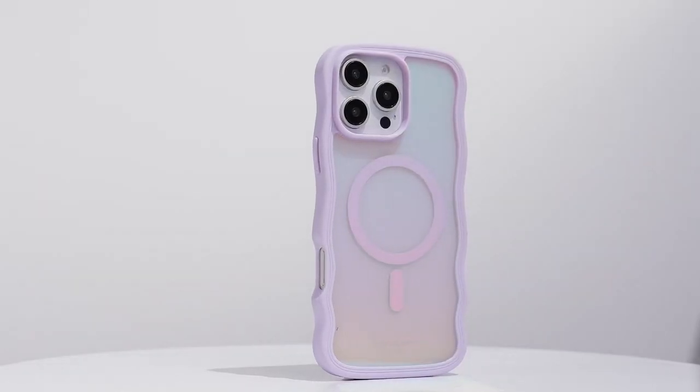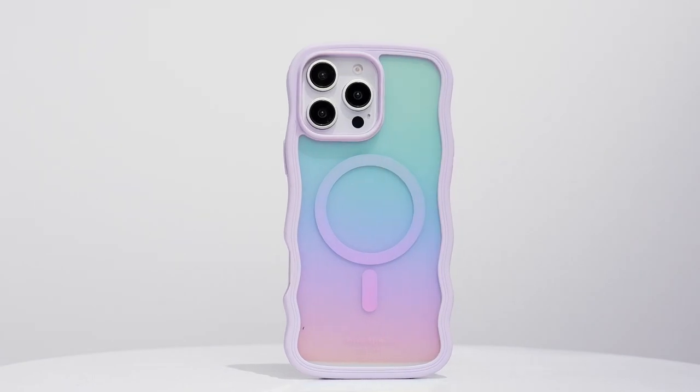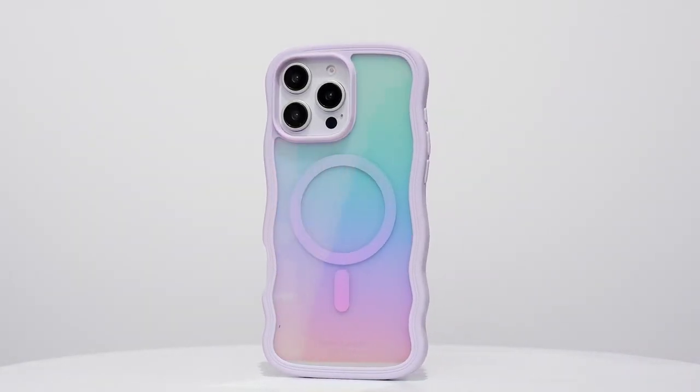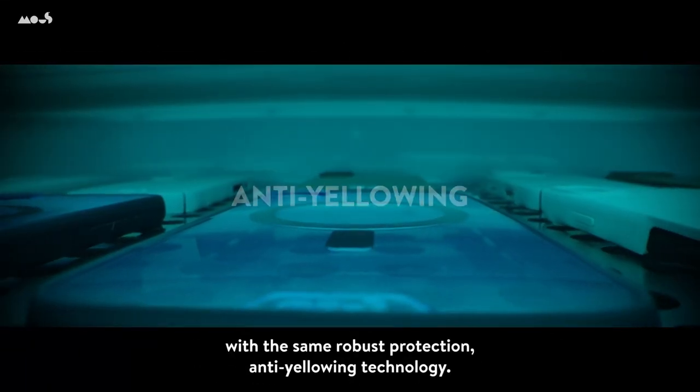Hi, what's up everyone? In this video, we are going to talk about the top 5 must-have iPhone 16 Pro Max cases you'll love in 2024. You can buy them on Amazon — links are in the description, do check them out. So let's get started.